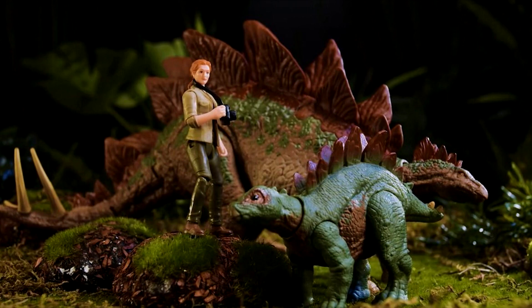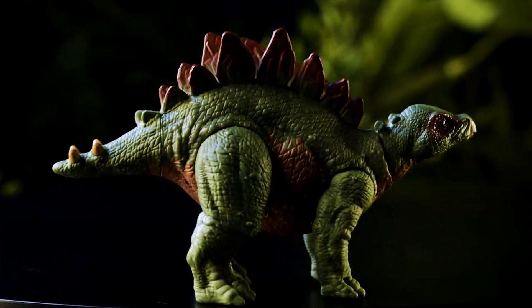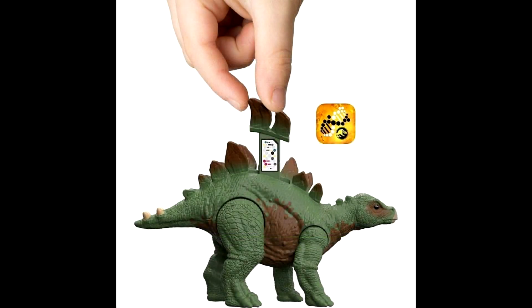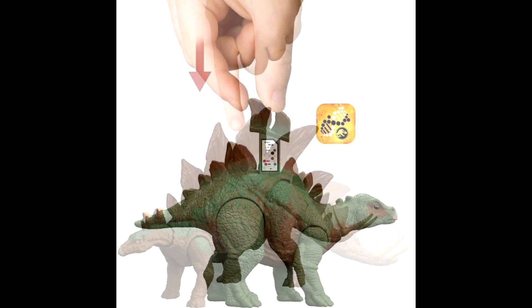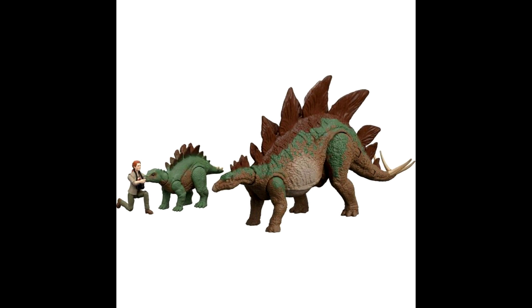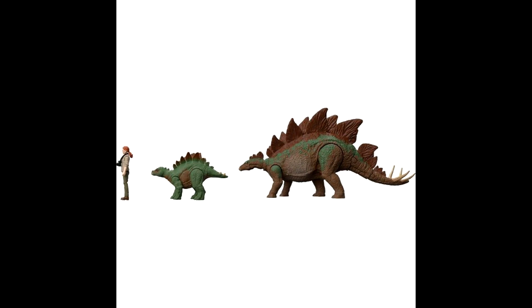Lately they've been focusing on The Lost World — we just had the Roland and Tembo set, and now we have this awesome Sarah and Stegosaurus set. I hope they actually continue to move forward with different Lost World sets. The Stegosaurus is probably one of the most exciting things about this set and it looks really good. I've been waiting for Mattel to make a Lost World-style Stegosaurus for quite some time, and this time it looks like they have completely and perfectly achieved it. Having the baby Stegosaurus is really just the icing on the cake.